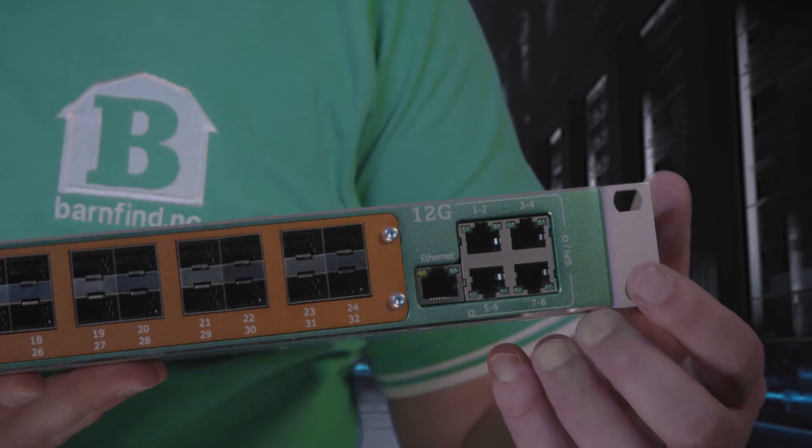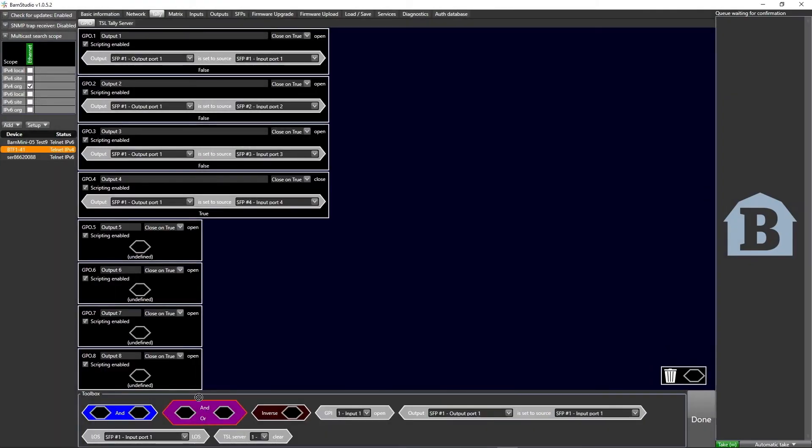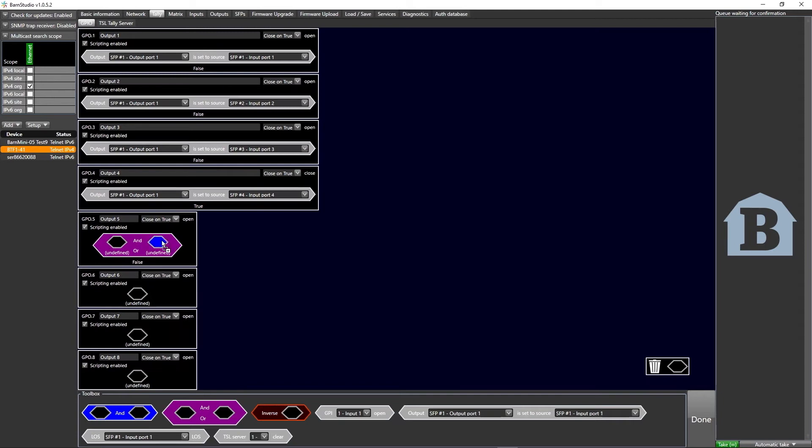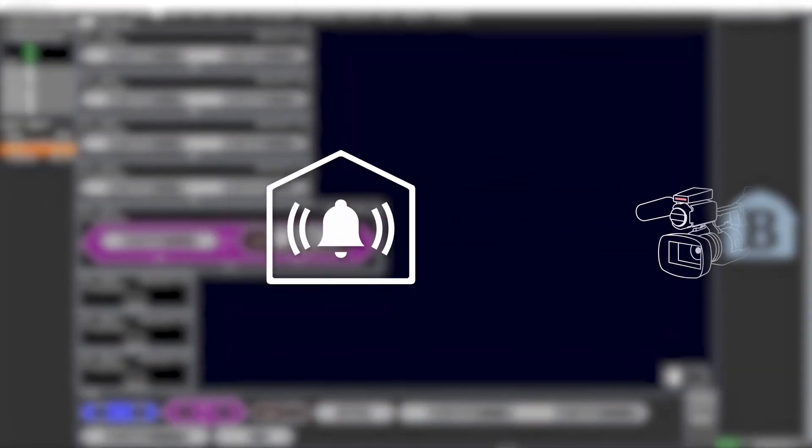BTF141 also has digital inputs and outputs. These are remote controlled and can contain automation for controlling things like telelights on cameras or alarms.